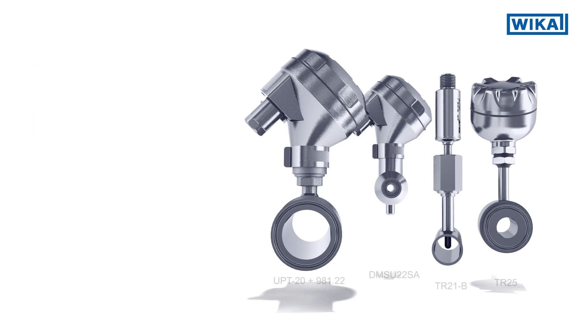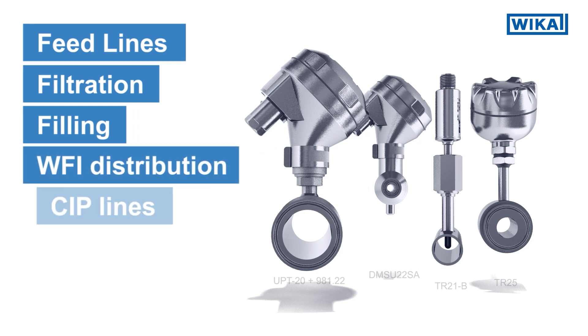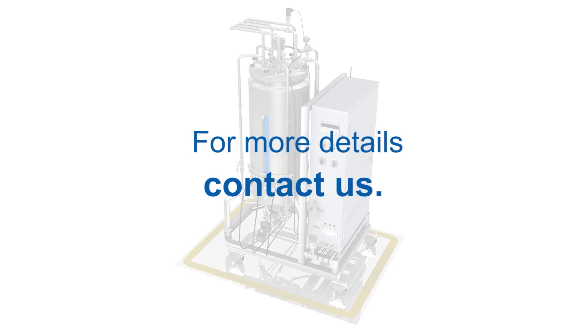Typical applications are found in feed lines, filtration, filling, WFI distribution, CIP lines and SIP. For more details, please contact us.